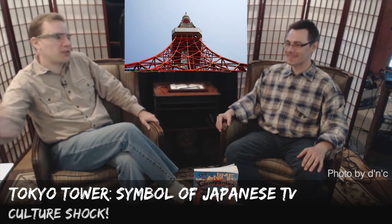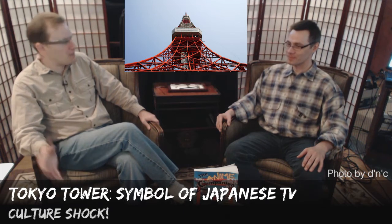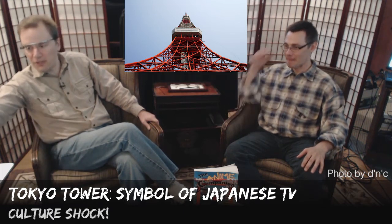They built it over the course of about a year — a huge project. And this was in the mid-fifties, so Japan was at the start of its big resurgence. This is a great symbol of how things were going.